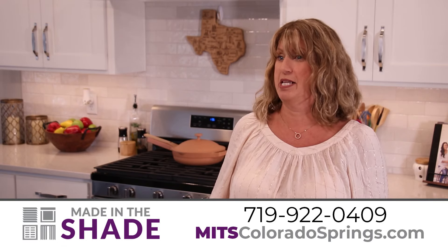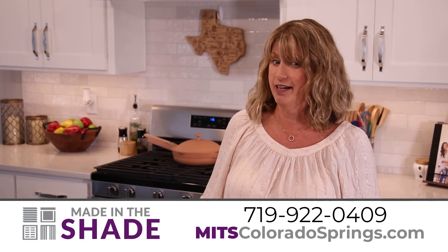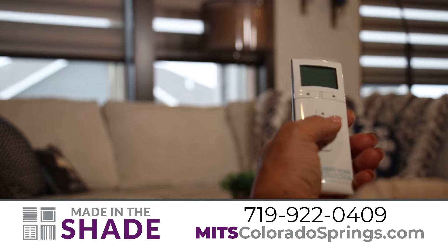This is my first time with motorized blinds with a remote control and I love them — best investment ever.